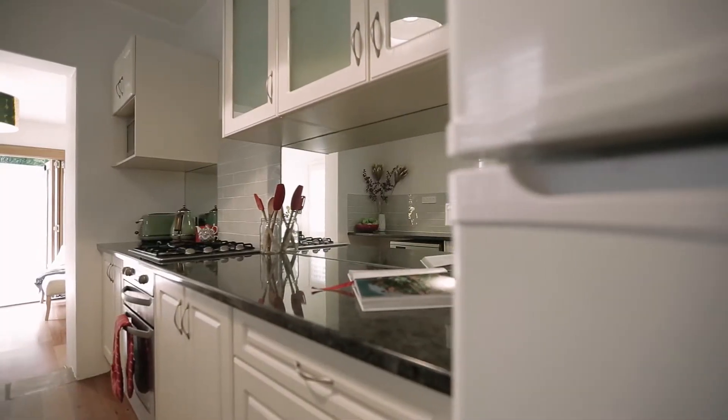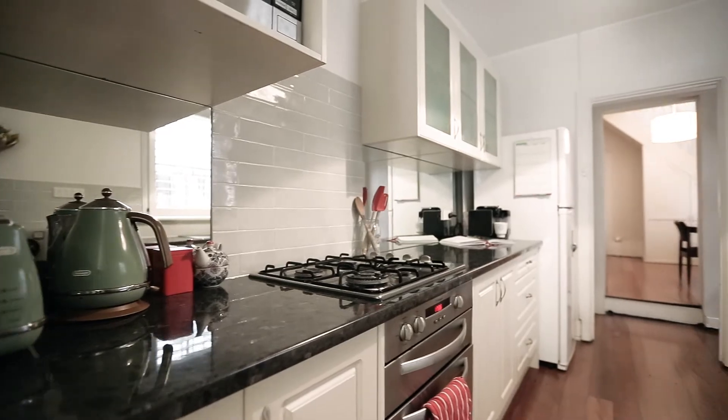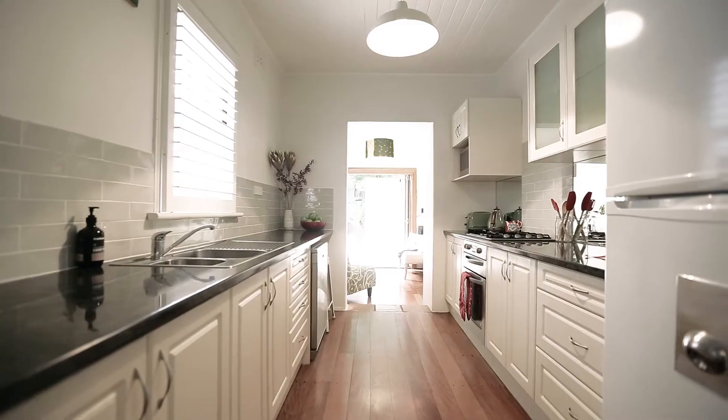The kitchen is an outstanding space — north-facing, drenched in natural sunlight. It has some great features such as stainless steel bench tops, an abundance of storage, stainless steel European appliances, and lime tile splashbacks.